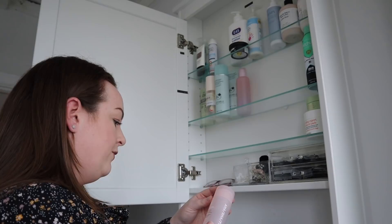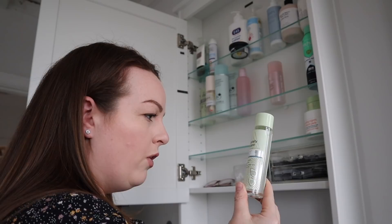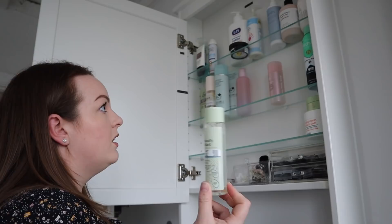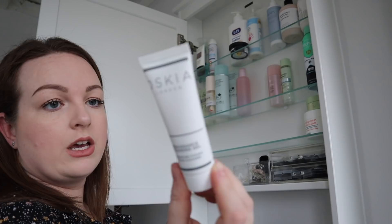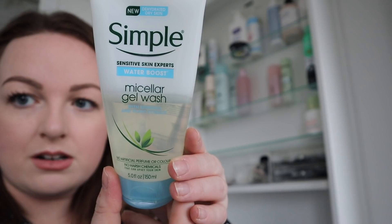We've got Glossier Solution, which I want to put with the toners — maybe we'll have cleanse and tone together. There's a Glycolic something-or-other from the Naturally Radiant Superdrug range — the packaging has rubbed away but I want to keep it because I feel like I might want it eventually. Then there's a cleansing gel from a brand called Ossia London — I think it was in a gift bag, and I quite like it. And Simple Micellar Gel Water — I did really like this for a long time, I'm like halfway through it. Ready to move on.